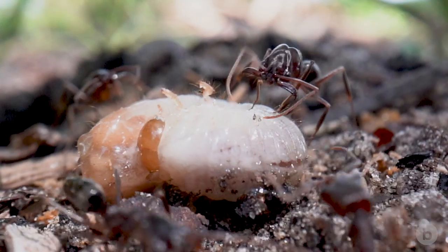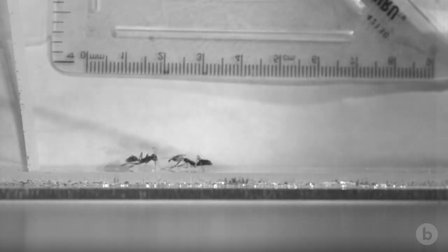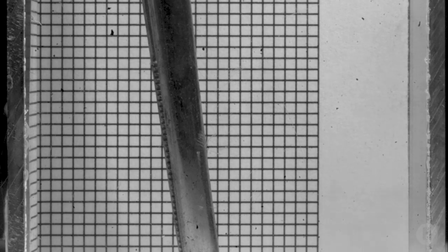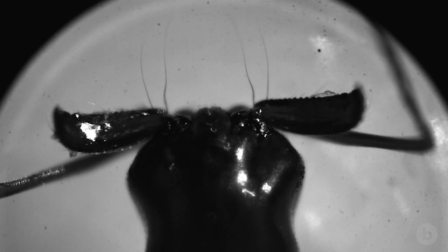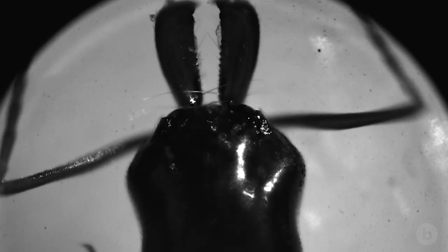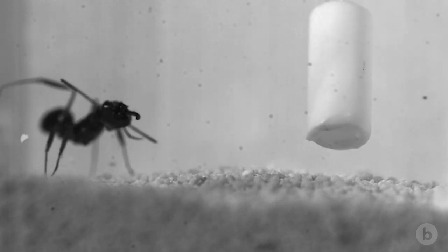Trap jaw ants use their jaws for capturing prey, for fighting other ants, and launching themselves in the air — literally jumping with their jaws. Jumping with jaws is not a normal thing in biology; I can't think of anything else that jumps with its jaws. The ants have to store up energy in their head or some other elastic structure, then release this energy when they release the latch and the jaws slam closed.